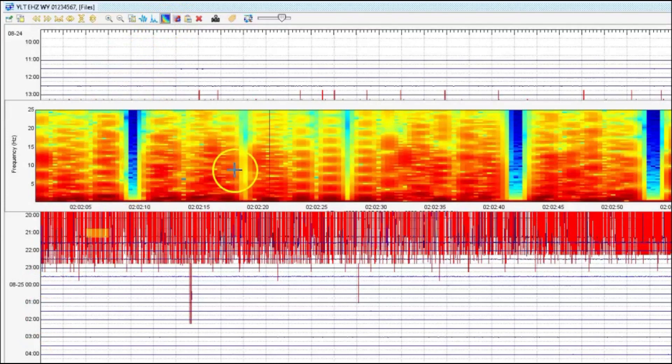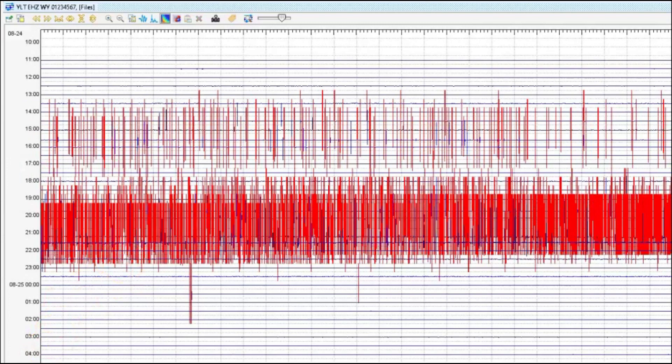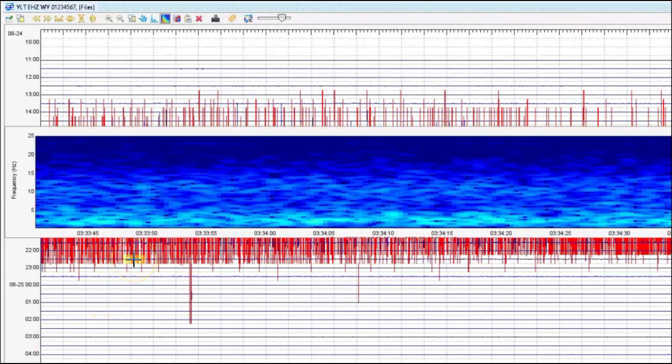It gets so loud that sometimes the data cannot be recorded. Look at that — it went on for at least 10 hours.